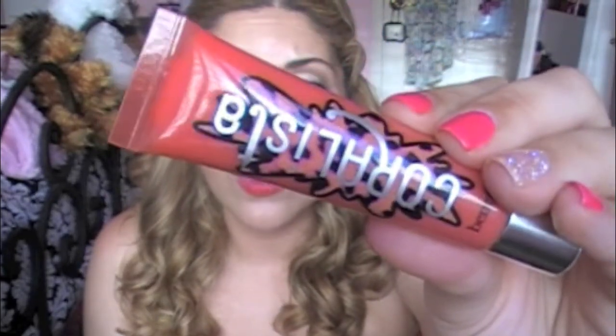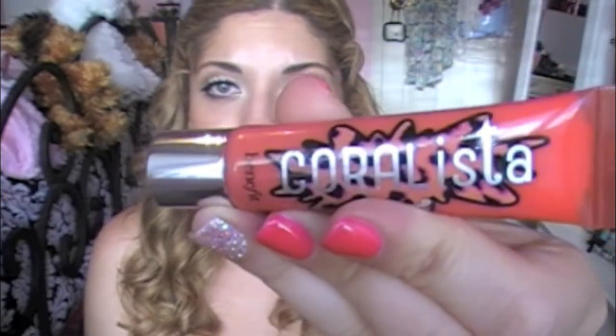They're by Benefit and came in packaging that looks exactly like the box for the Coralista. They're matching lip glosses to their box blushes, so this is the one that matches Coralista — it's a gorgeous coral. I have red on right now so I can't show you, but I'll do a little swatch. It's not sticky at all and it feels so amazing on the lips. It's a very natural looking gloss with just a really pretty natural peachy color. These are $16 a piece and I wanted to buy the whole range of them after trying it out for a few days.